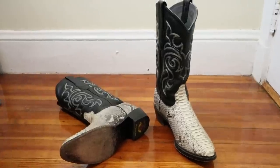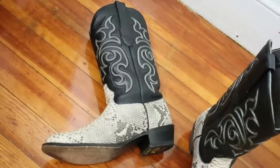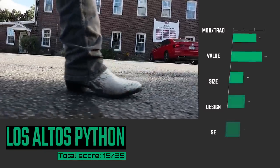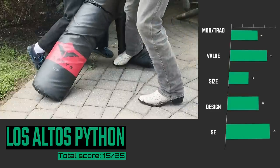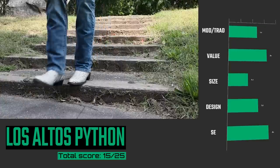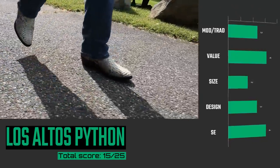Coming in at number 9 is the Los Altos Python Boots. This boot has some traditional aspects with modern factory methods, but a great value for what you get in an exotic. Still, there's only two widths, but it looks great even though it doesn't have the best finish in some places. Still, it's badass, and I feel like this is great to wear, especially with its soft leather lining.